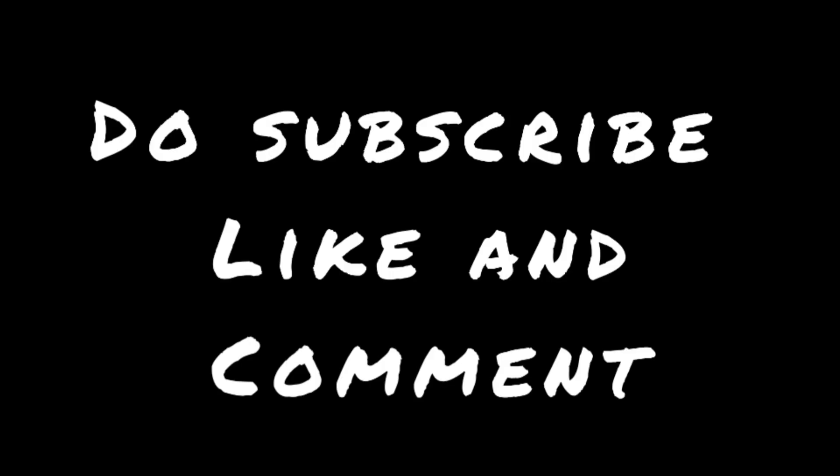If you guys liked this video, do subscribe to my channel and give it a big thumbs up. That's it — I'll see you soon in my next video. Till then, bye guys!